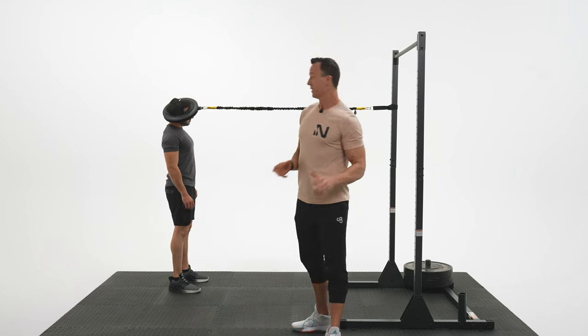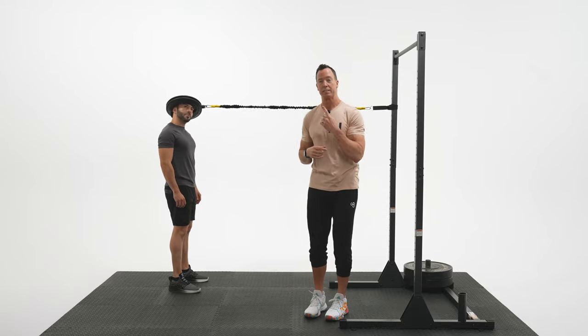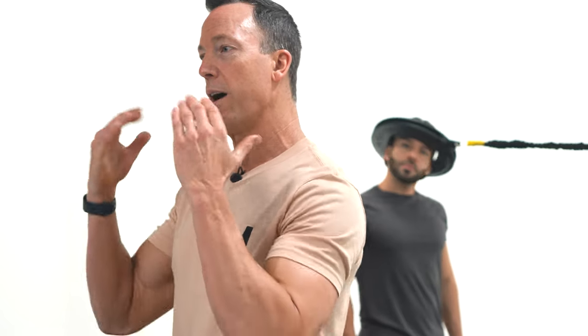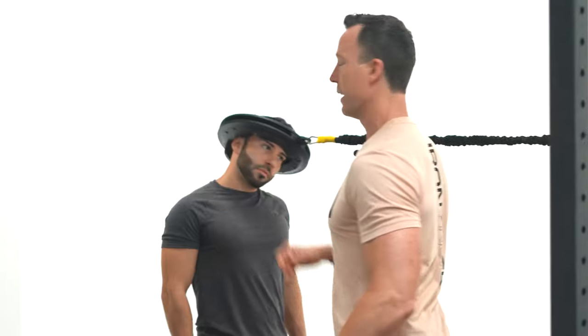Next up is the figure eight. He's facing the anchor point and making a figure eight with his eyes, really tracing a figure eight with his eyes. What this is doing is creating great mobility and motion while stabilizing the spine and integrating the upper chest, shoulders, and upper back.